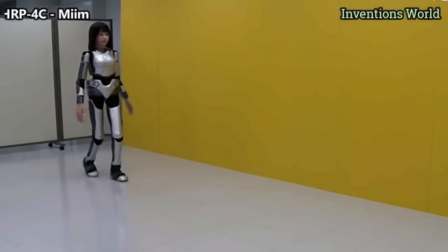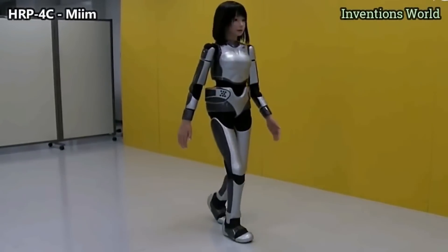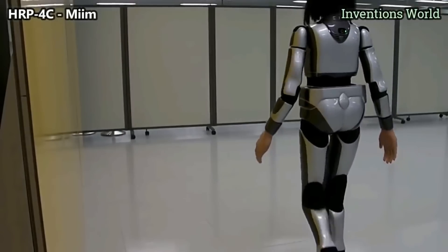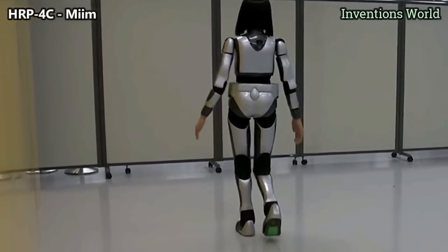1. MIIM — The HRP4C robot moves like a human using 30 body motors. It has 8 motors in its face dedicated to showing expressions.